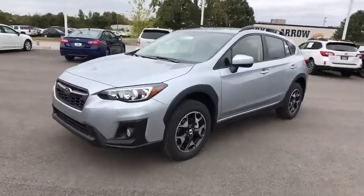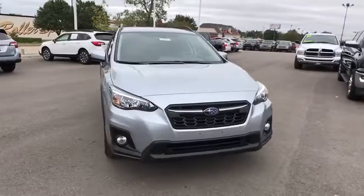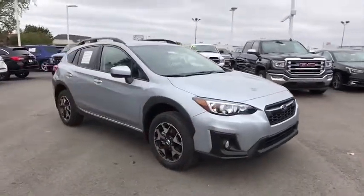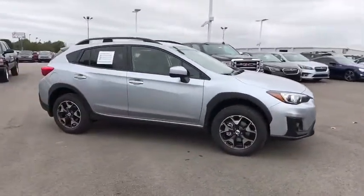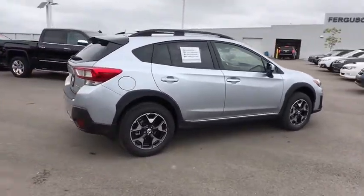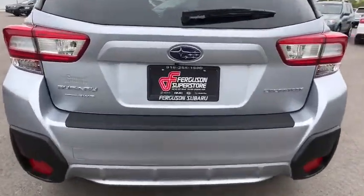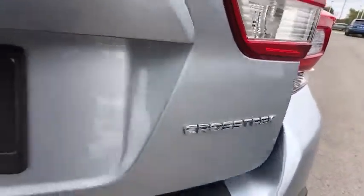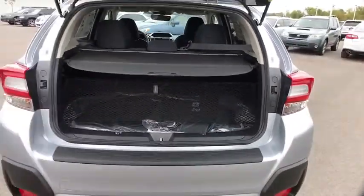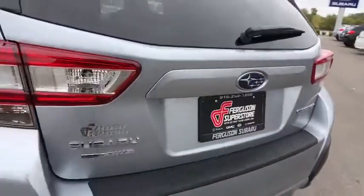2018 Subaru XV Crosstrek. This all-new four-door crossover by Subaru fills that spot for a vehicle with true outdoor capabilities, which is comfortably home driving to soccer practice, too. The all-wheel drive XV Crosstrek pulls in the best parts of the award-winning Impreza and adds the details to give this crossover a bit of style among a sea of boring. And since it's a Subaru, you know the XV Crosstrek is built to last.